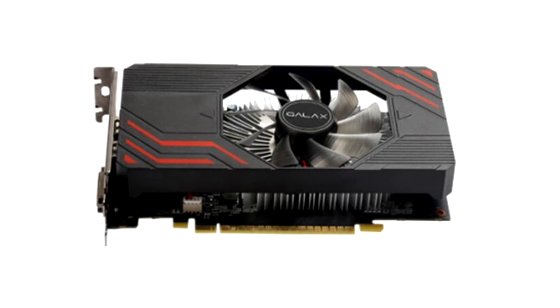Lastly, there's the GTX 1650 GDDR6 LP, which as the name might suggest, is a half-height, low-profile graphics card targeted at SFF or HTPC builds. The card features a chunky two-slot-thick monoblock aluminium heatsink ventilated by a pair of 40mm fans.